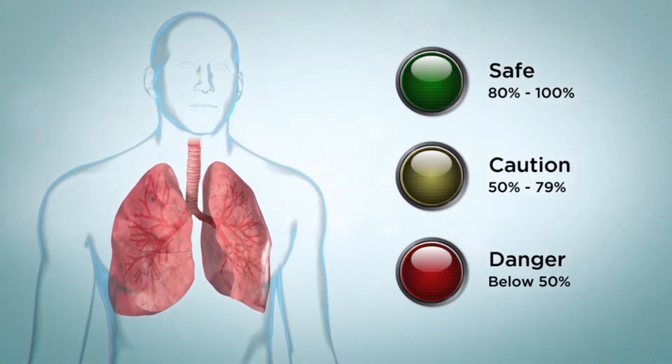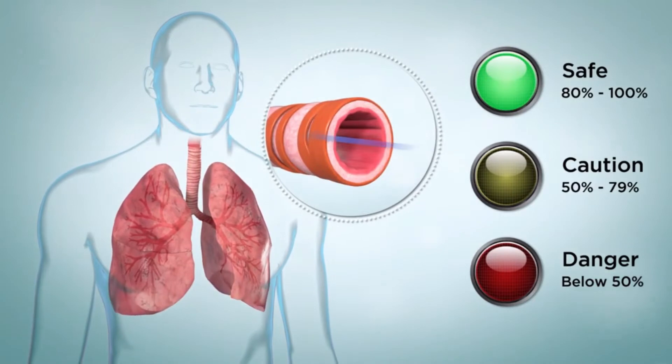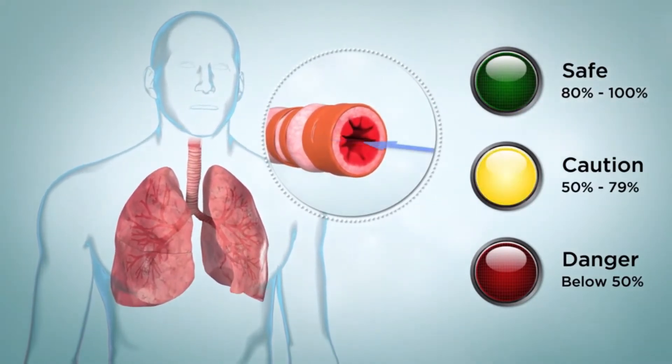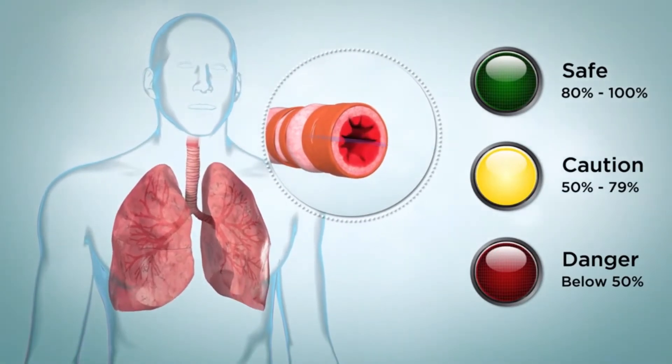This is how peak flow zones work. Green means your asthma is under control, and you are between 80 and 100% of your personal best peak flow measurement. Yellow means your asthma is getting worse, and you may need to use quick relief medications. You are between 50 and 79% of your personal best peak flow measurement. Follow your asthma action plan as directed by your healthcare provider.